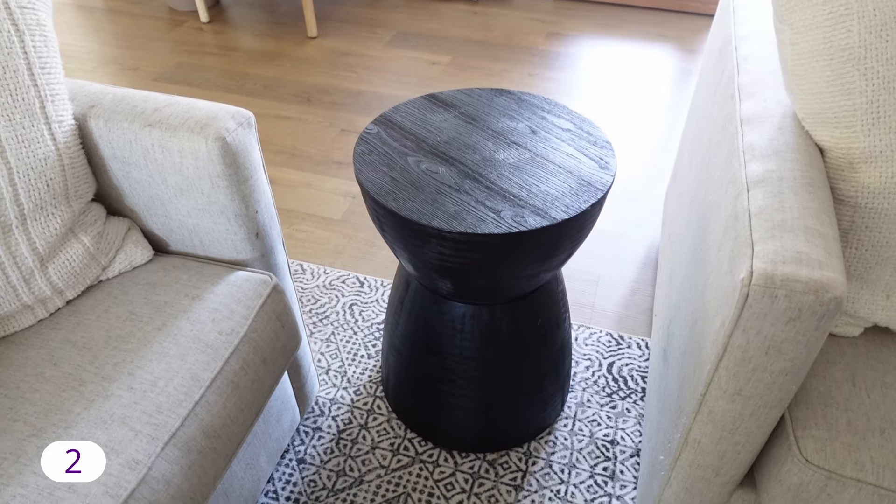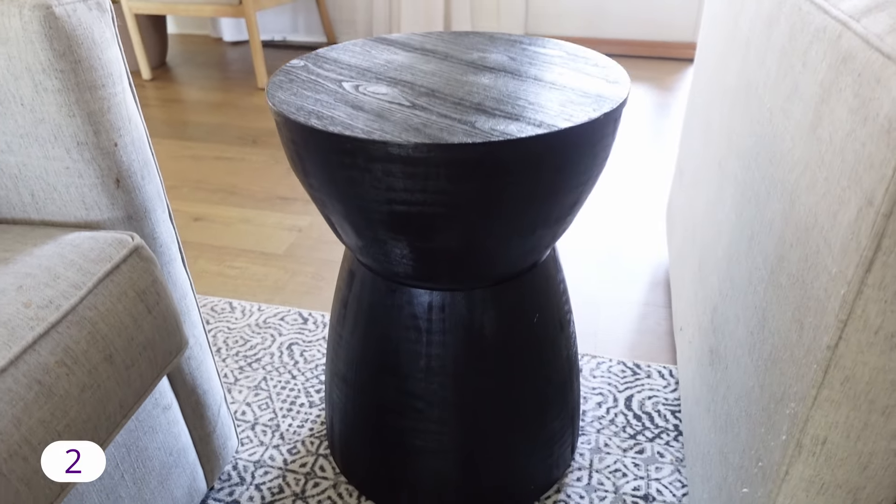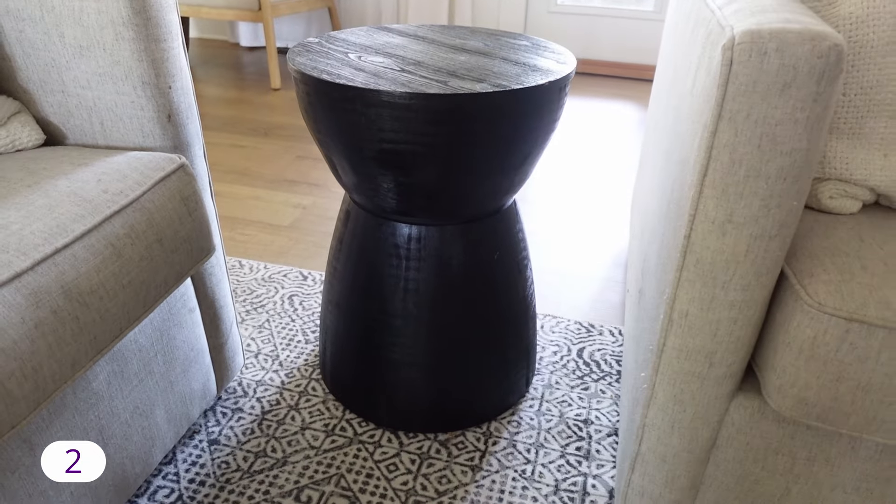Product number two is a side table from Target and I am so in love with this. It had a lamp on it but Ezra kept pushing it off. When I was styling our home, one of the things that comes to mind is the term 'organic modern.' One of the things I learned in design school for interior design is that words can really be helpful when it comes to what you're wanting for your home, and that is very much a trend right now. I feel like this table is just amazing for that organic modern aesthetic. It is pretty heavy though, so just be careful — my kids can't tip it over, but Ezra likes to stand on it.